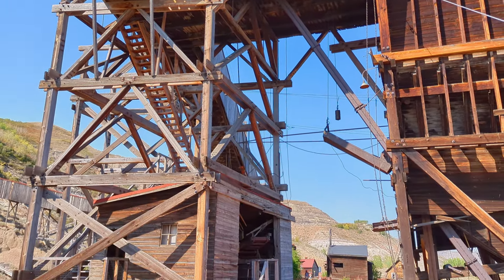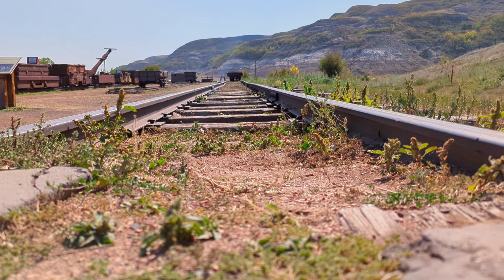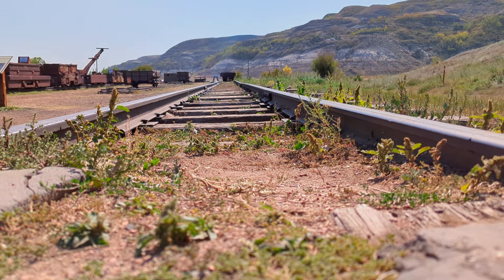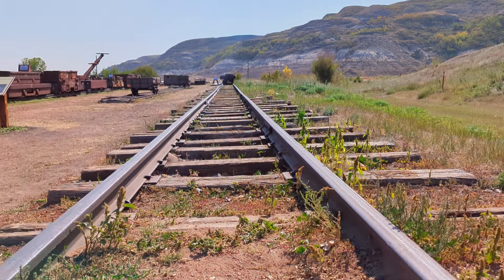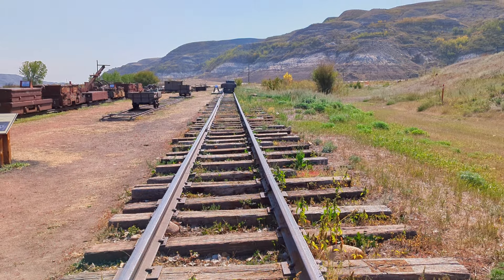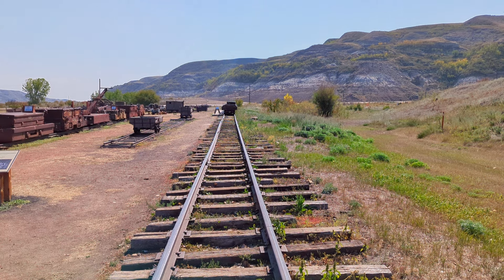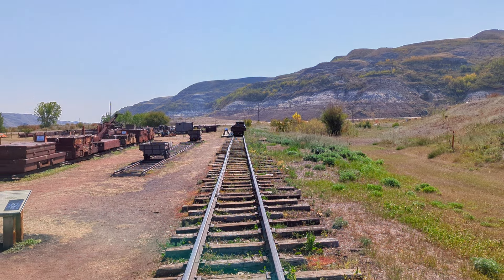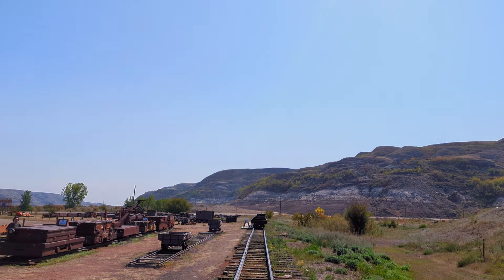Once again, the sheer size of this tipple is pretty amazing. Thank you so much for joining me on this small tour of the Atlas Coal Mine. It is open during the spring, summer, and fall months and is directly within the Drumheller Valley — a very easy place to get to, even if you're visiting Calgary, going to see the dinosaurs and the dinosaur museum in Drumheller, or on your way to Edmonton. Thank you so much, and I hope you enjoyed this video — please like and subscribe if you found it enjoyable.